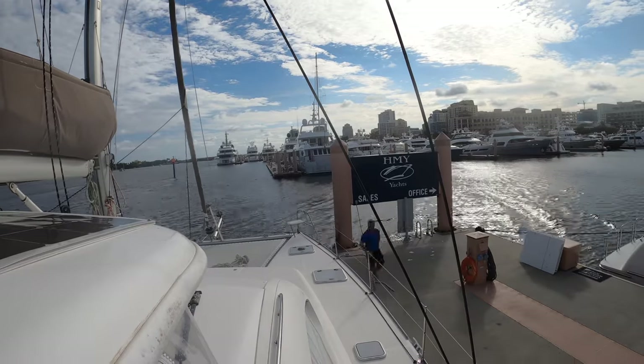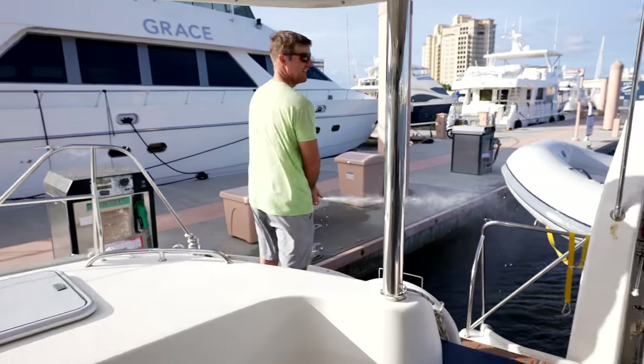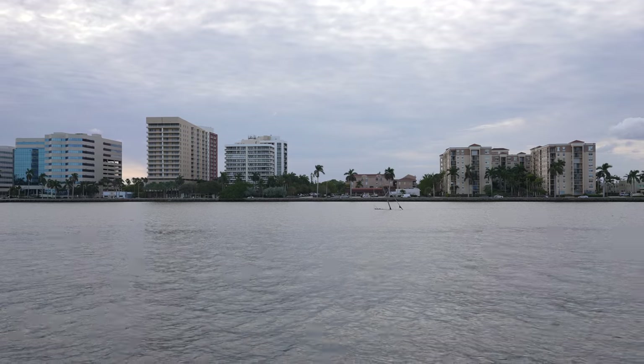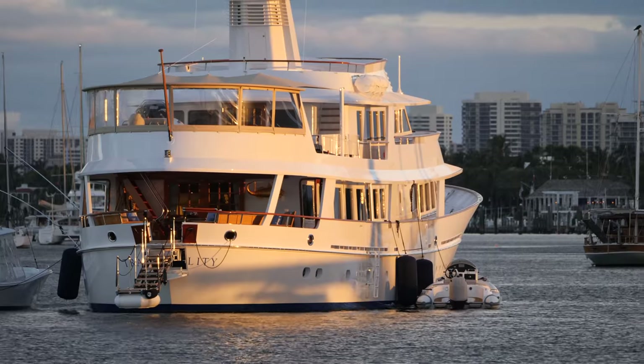We got all of our fuel and our water. We just need one more thing, and that's the approved health visa from the Bahamas. Most people online have been saying that comes back within an hour or two. We're going on four hours, and it's only about four o'clock. Hopefully we'll get that here any minute, and then we will be ready to set off at midnight. So surreal. Goodbye, Florida — it's been nice.